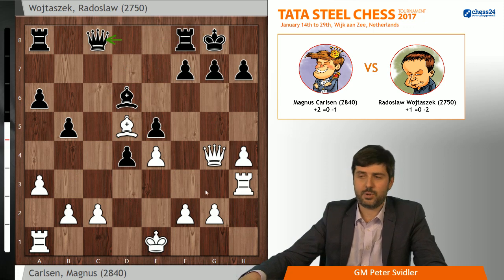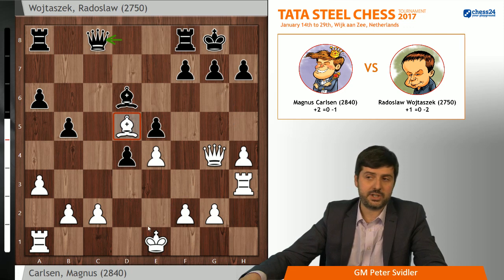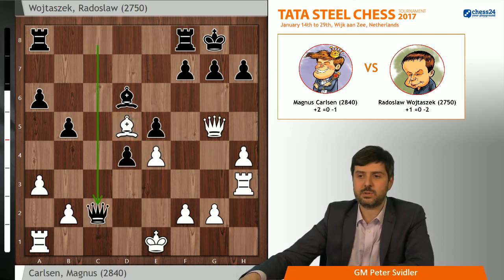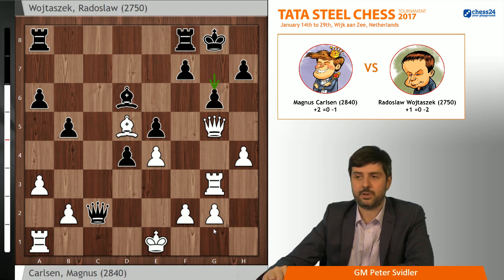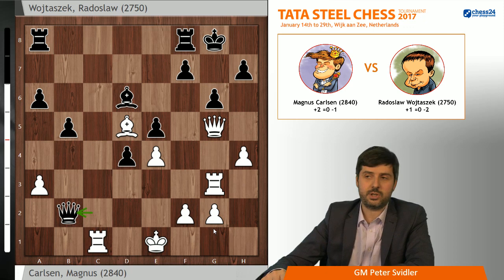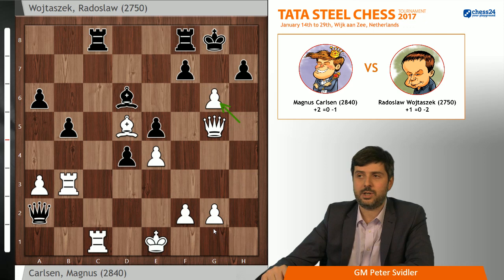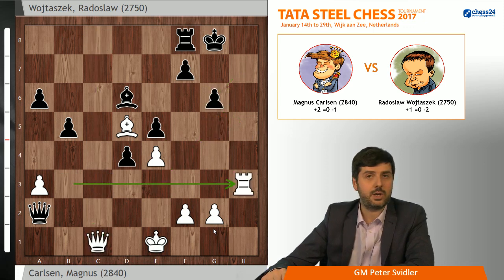Qc8 forces white to either trade queens — something he doesn't really want yet, because his play is mainly connected with a potential attack against the black king, and the bishop on d5 is a lot better than the bishop on d6 — or go Qe2, or allow something like Qg5, Qxc2, which at first glance looks like a very strong exchange sacrifice. But if you continue analyzing, after a precise series of moves — Rc1, Qxb2, Rb3, Qa2, and only then h5 — black's only try is Rc8, and after takes, takes, Qc1, hxg6, simply Rh3 is completely winning for white.